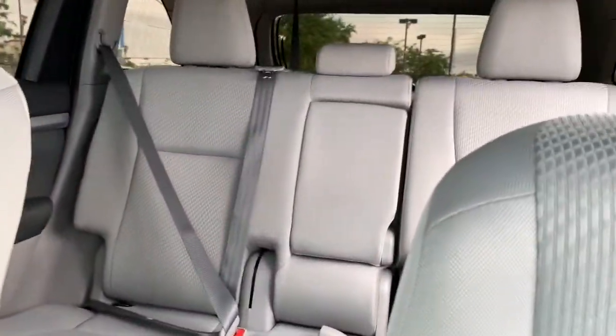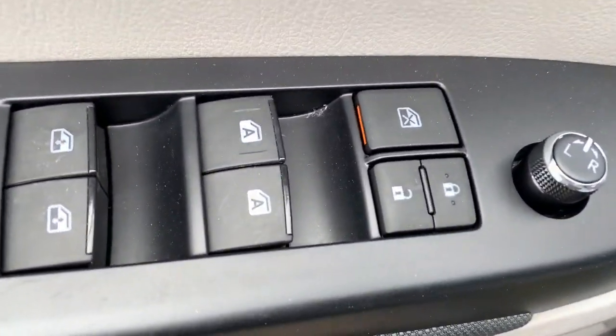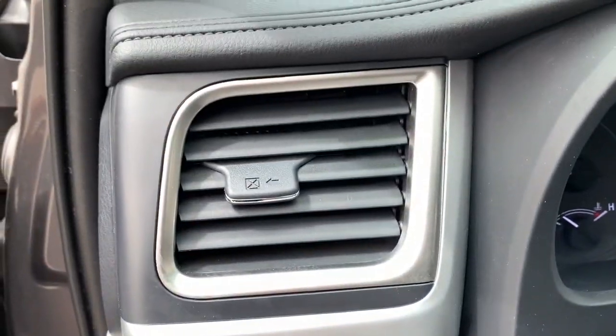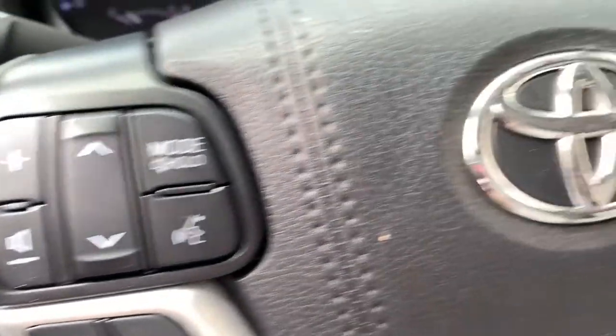With seating for up to 8, a spacious, quiet cabin, plenty of cargo space, and the latest safety and driver assistance technology, this reliable and efficient crossover will help you navigate every adventure with ease. The following are some of this vehicle's highlighted options.